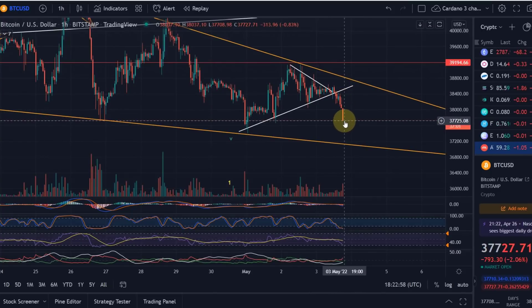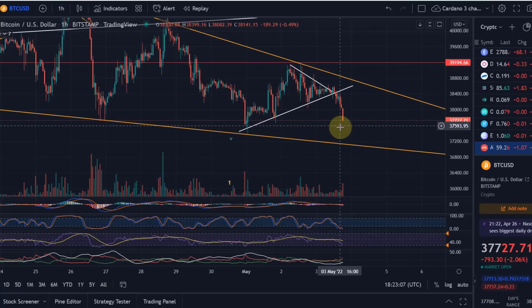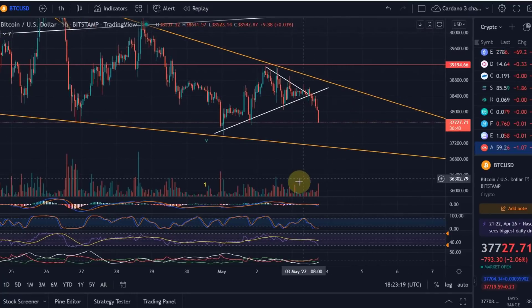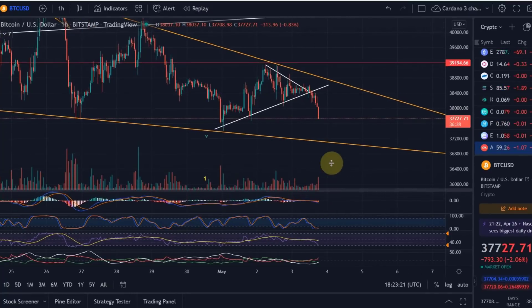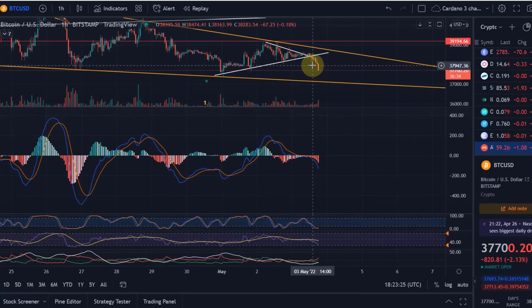The first support currently is this swing low around 37.7k. But we can now drop all the way down to the support level of the wedge, which is around 37.2k, maybe a little bit lower at 37.15. I think that's where it's currently heading. We've got increased selling volume — bear in mind it's only the one-hour chart, so it's nothing too significant.